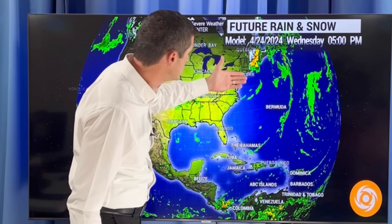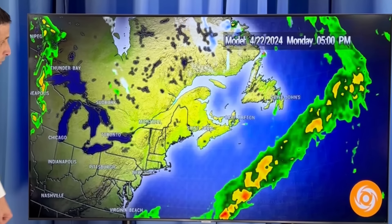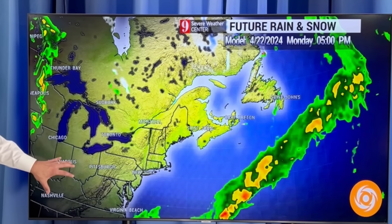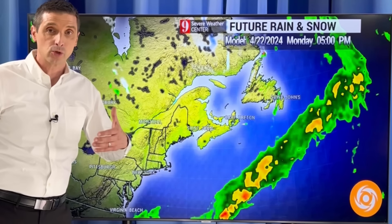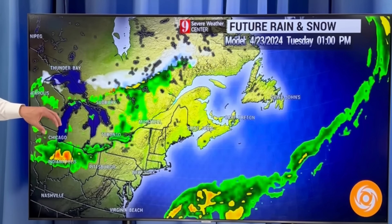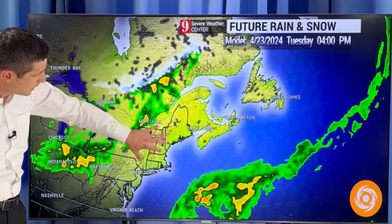Then you see this system on Wednesday winding up toward New England and the Atlantic region of Canada. Going through the day today, many spots are on the dry side. One system leaves, another system starts to move in. As we go from today into tomorrow, and you see here as we get into our Tuesday afternoon, scattered showers from the Great Lakes starting to get closer toward New England.